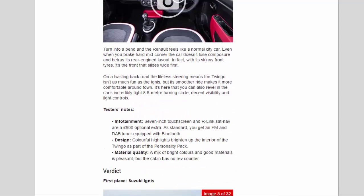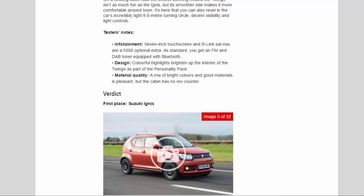Tester's Notes — Infotainment: the 7-inch touchscreen and R-Link sat-nav are a £600 optional extra. As standard, you get an FM and DAB tuner equipped with Bluetooth. Design: colorful highlights brighten up the interior of the Twingo as part of the personality pack. Material quality: a mix of bright colors and good materials is pleasant, but the cabin has no rev counter.